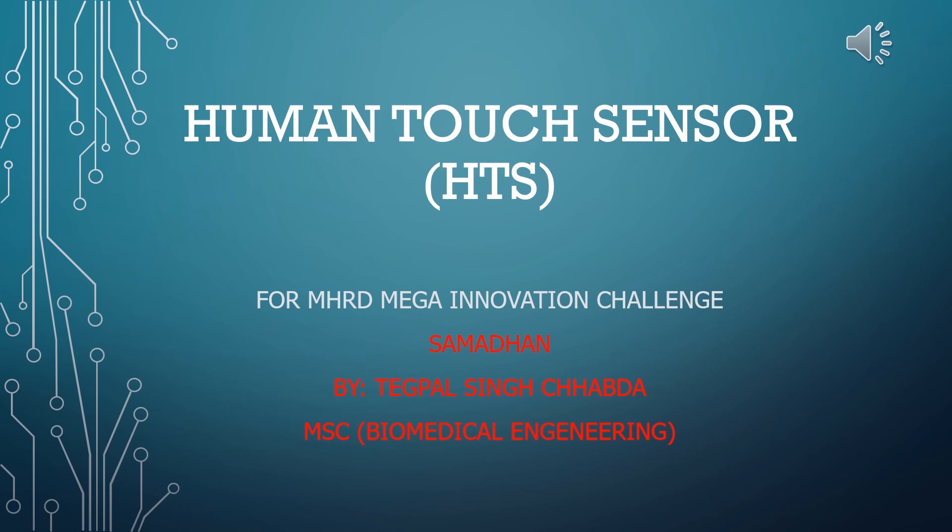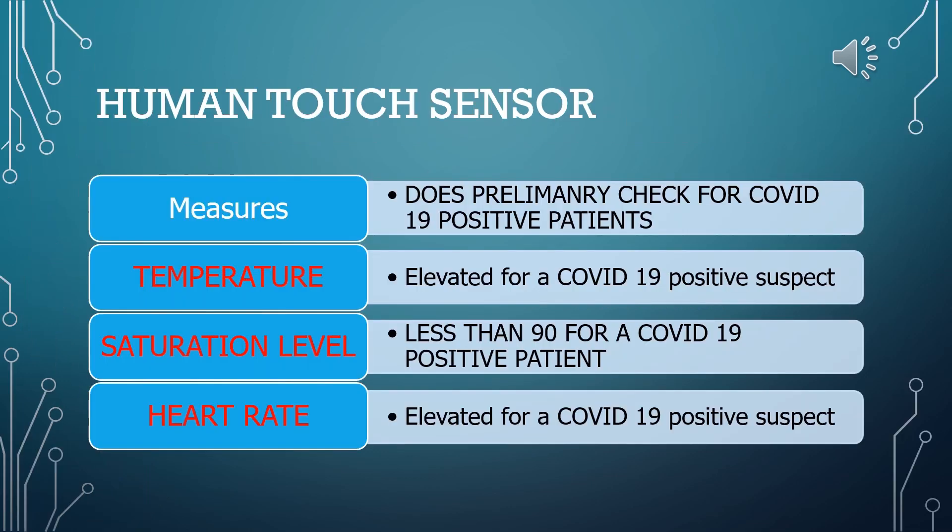Hello my friends, my name is Theikbal Singh and I am a biomedical engineer. The sensor will basically help us with preliminary checkup of every individual entering an establishment. It will measure a person's temperature, saturation level, and heart rate in real time.